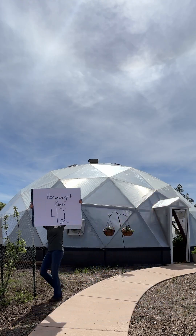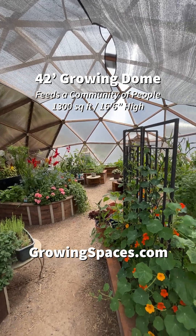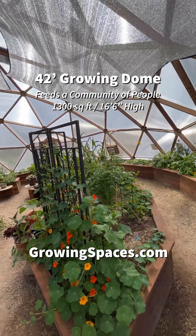Our 42 foot growing dome is our largest competitor here. These are great for nonprofits and schools. Plenty of room to learn and grow.